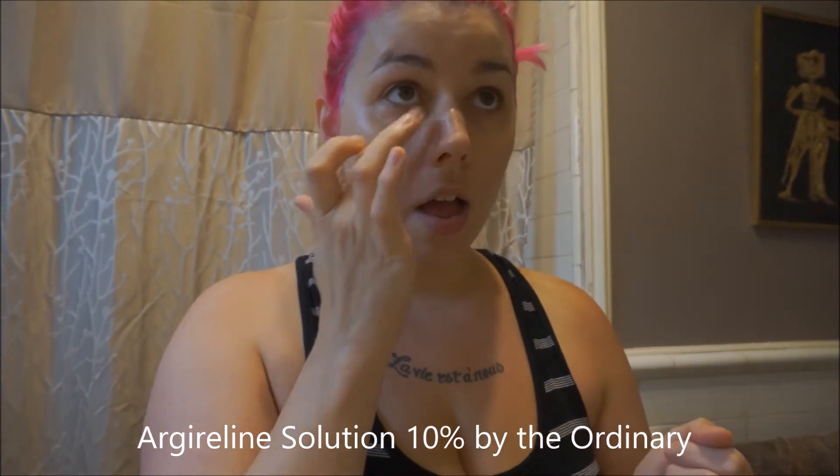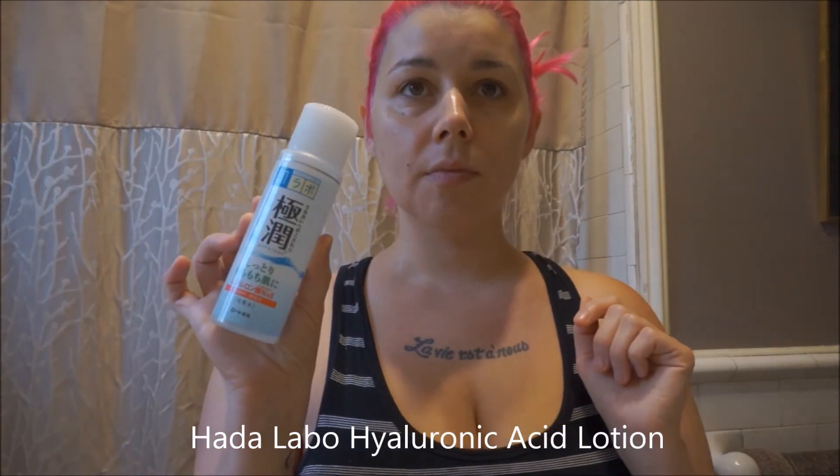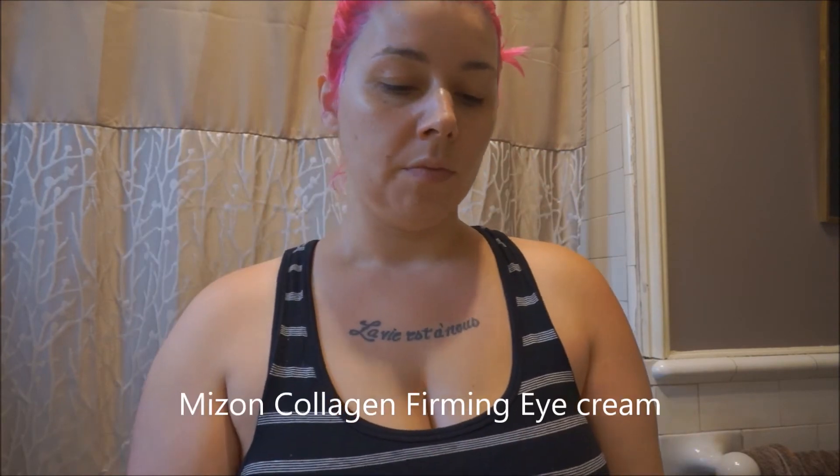This I just use under my eyes — it's great for wrinkles. I use the Hada Labo Hyaluronic Acid Lotion as my essence base; it's gel-based so it absorbs really easily into your skin.